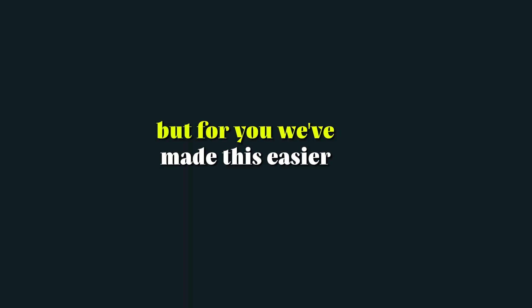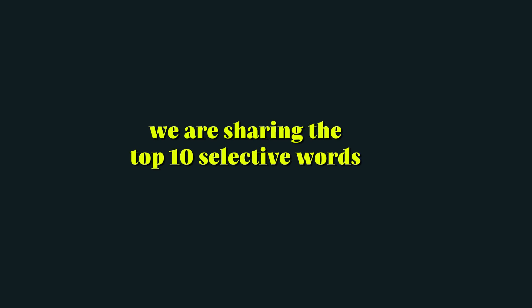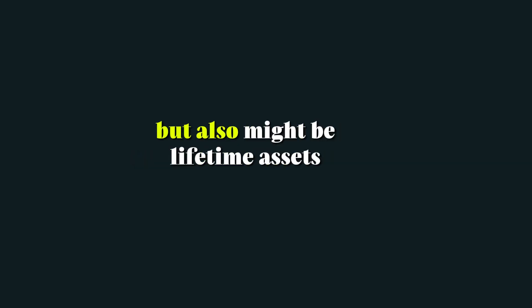But for you, we've made this easier. We are sharing the top ten selective words that might not just help you, but also might be lifetime assets that you always remember. Let's jump onto those words.